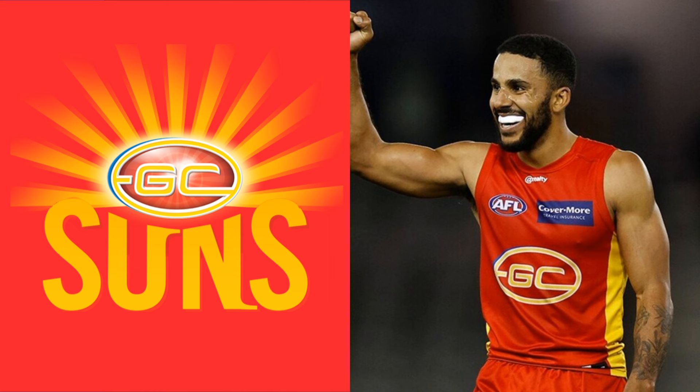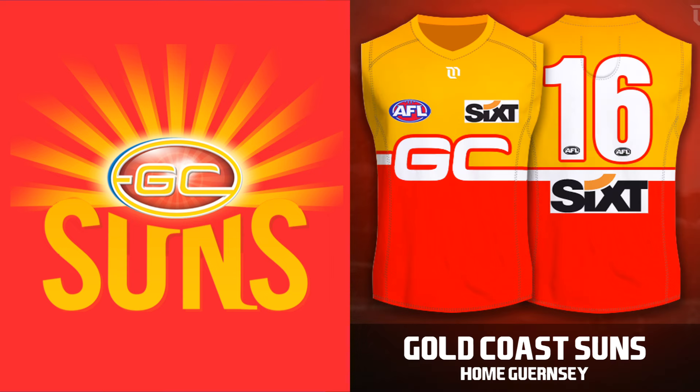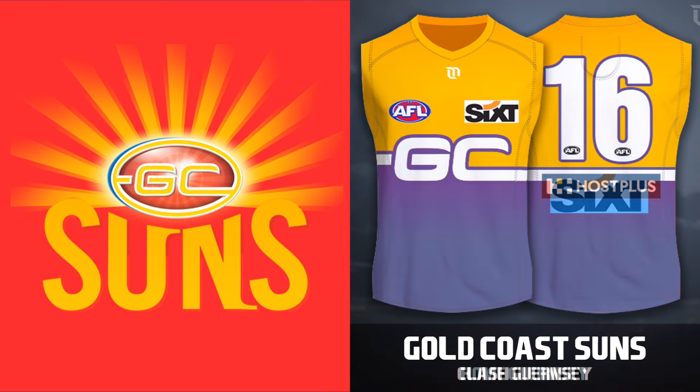The first team is obviously Gold Coast. No need to spend too much time talking about them as we've covered their potential redesign in a few videos before. Let's wait and see what their rumoured rebrand turns out to be in 2025.